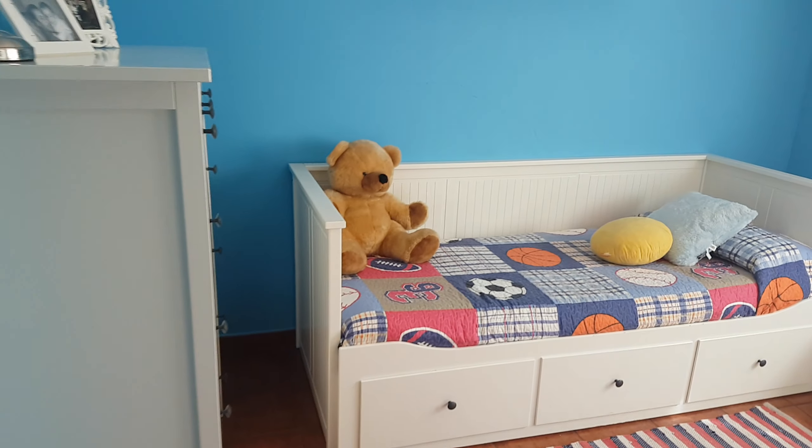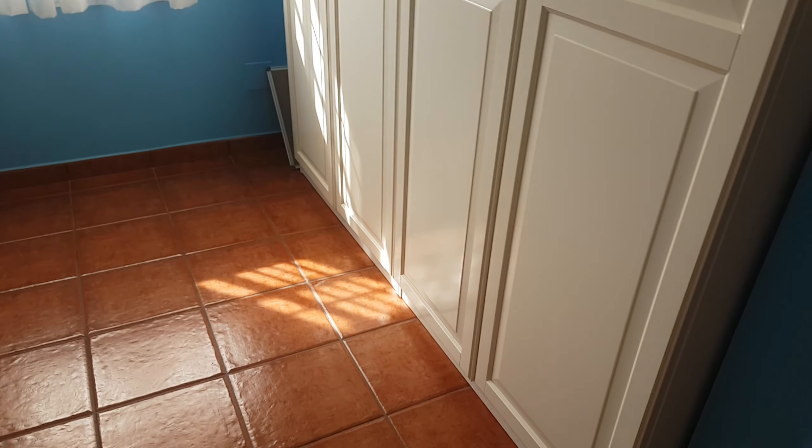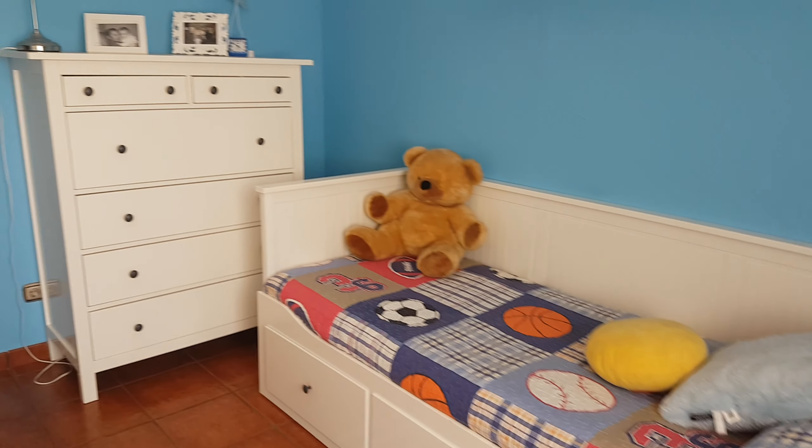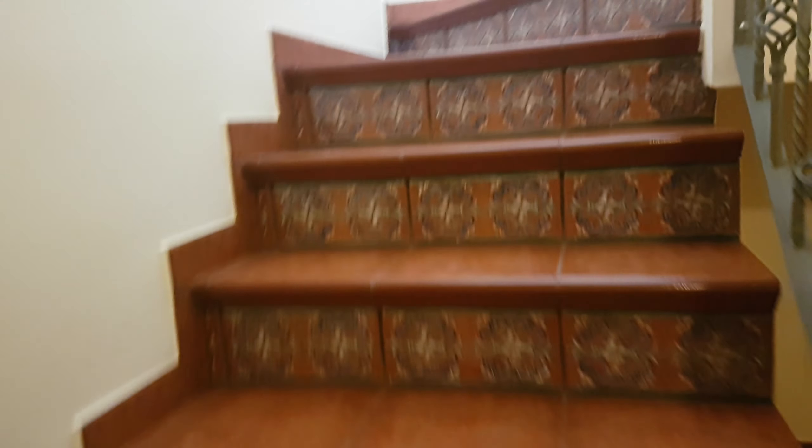This is the smallest of the rooms but you can certainly still get a double in — they use it as an office. Plenty of wardrobe space, nice and light.